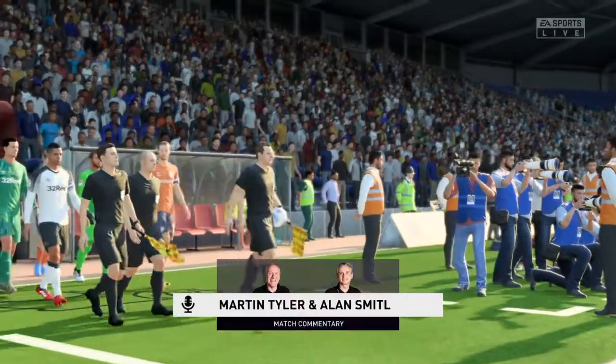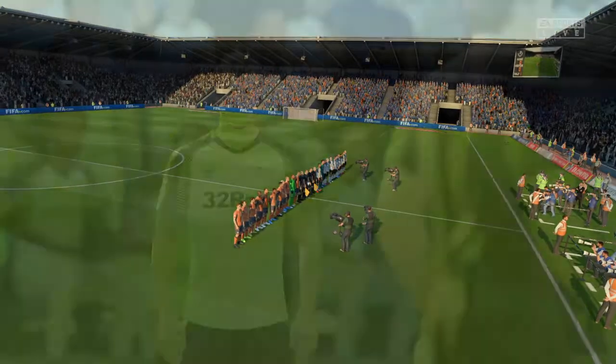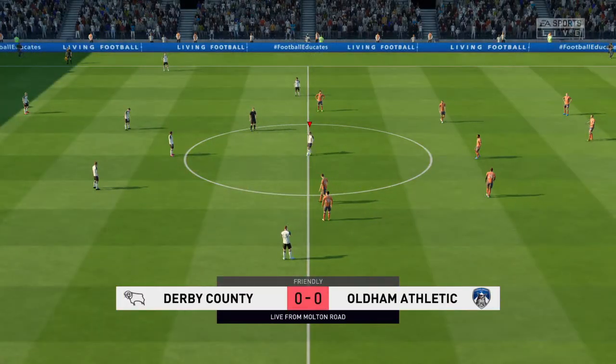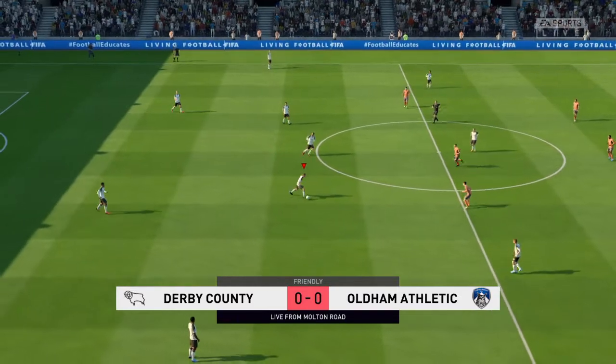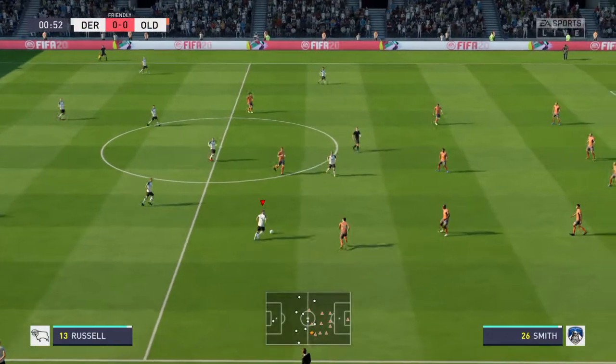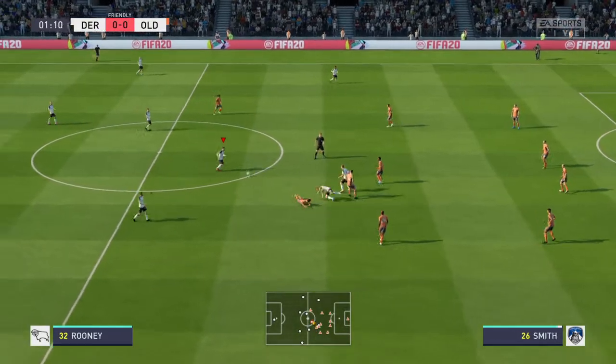What a lovely day for football. Welcome to you all. I'm Martin Tyler, Alan Smith is alongside me as usual. The game has all the elements really to excite us and I'm sure it will live up to the billing. Derby County against Oldham Athletic.